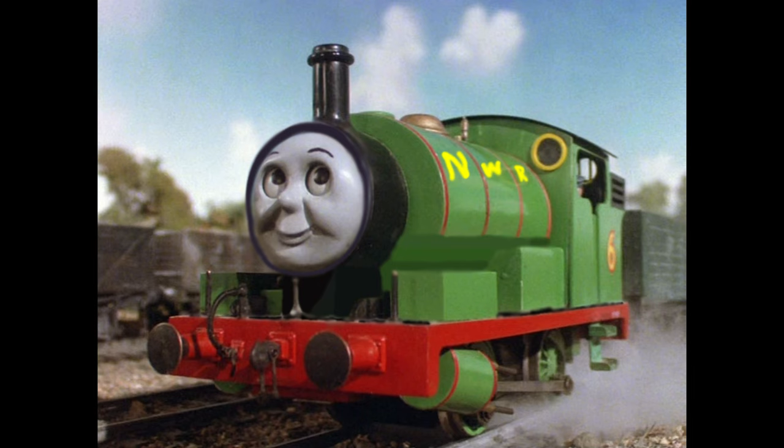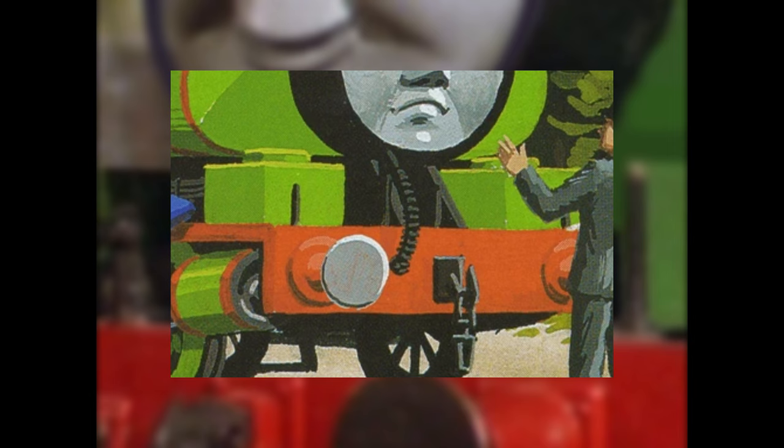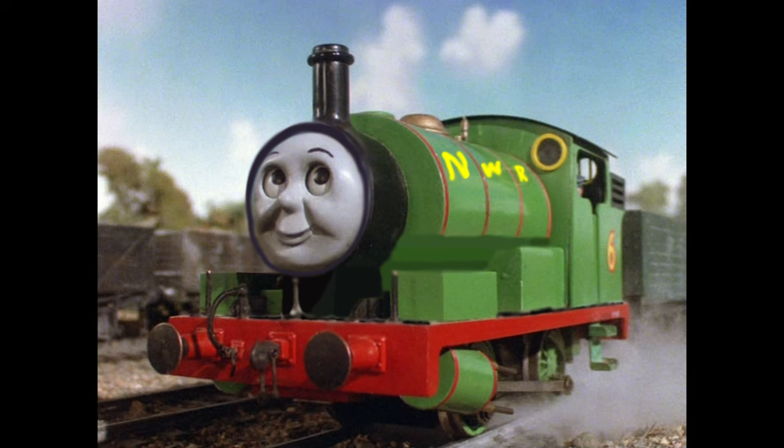Like Thomas before him, Percy has a black running board and an NWR logo on his boiler. I just figured that this made him look nice. However, I also gave Percy a smokebox saddle. I don't know why Wilbert never gave Percy a smokebox saddle — only Clarence Reginald Dalby didn't give him one, and that carried on into the TV series. Clive Spong, however, gave him the correct smokebox saddle, so I guess that's something.